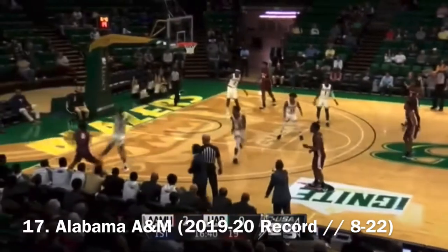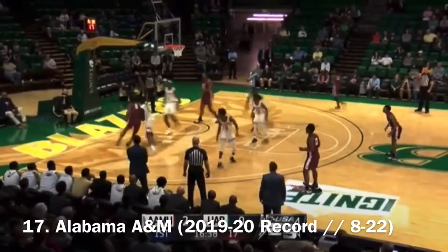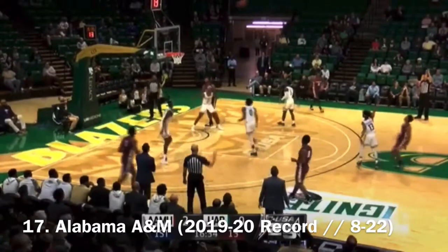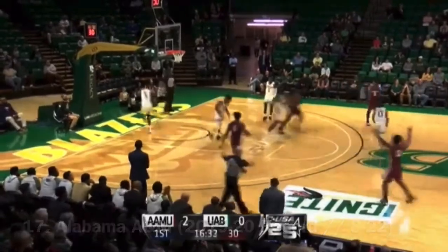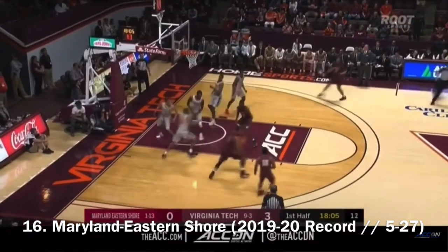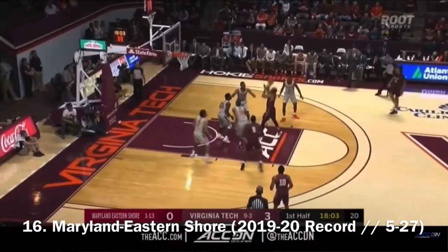Hicks flips it to Williams' right baseline. He'll shove it in the left corner across the way to Parham, driving the left baseline — cut off. Kicks it out, and they get it up top to Hicks for a three, and it's good. VMI for Virginia Tech, but again, nollie is just one of five from three-point distance in that game against the key depths.